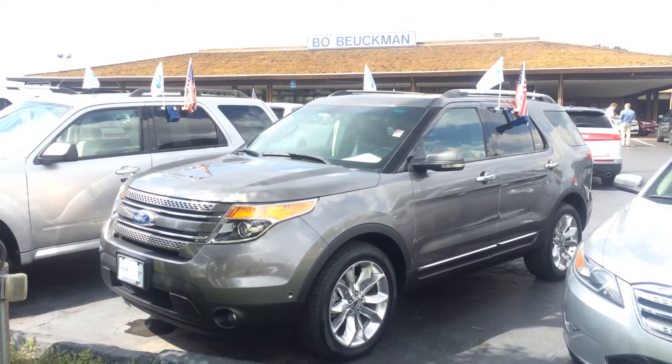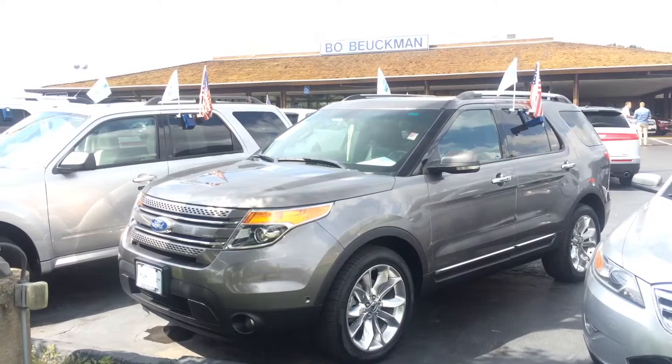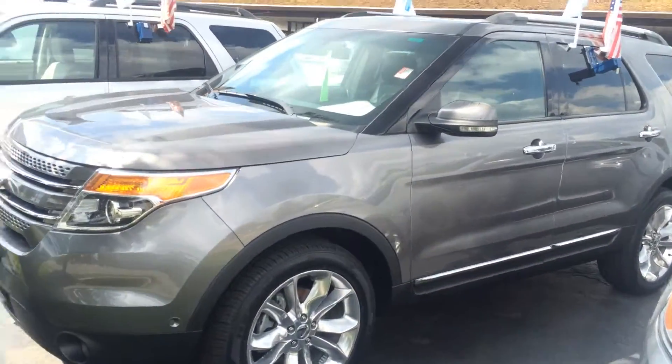Here's our beautiful 2011 certified pre-owned Ford Explorer. I love this gray color.